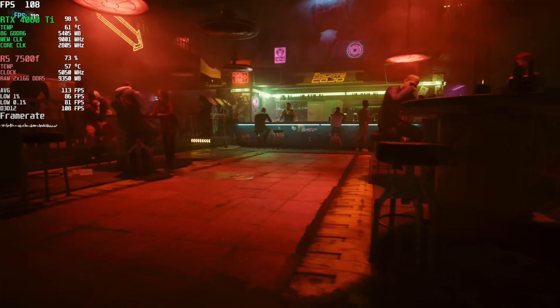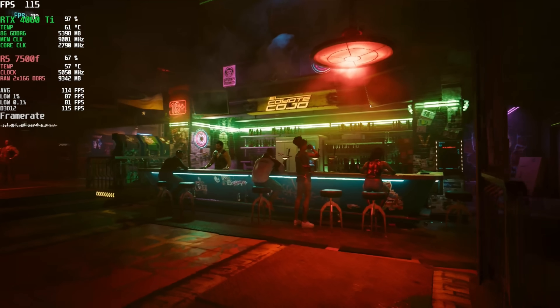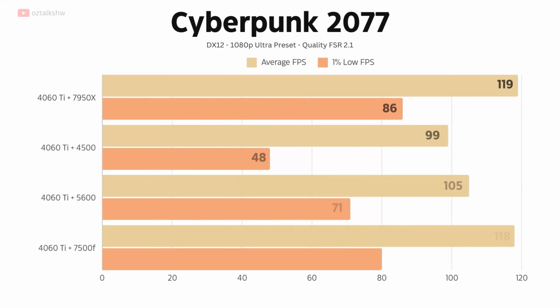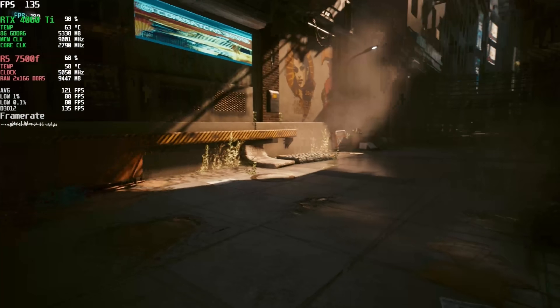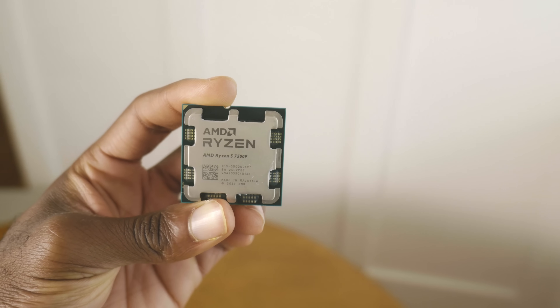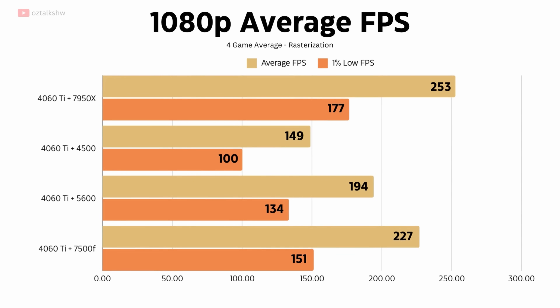And lastly, we have Cyberpunk 2077, a game that hammers both the CPU and the GPU. The 7500F is about 12% faster than the 5600 with better 1% lows overall. It rivals the 7950X on average, but has worse 1% lows, meaning the 7950X offers a smoother experience overall. On average, the 7500F is 17% faster than the 5600 and only 11% slower than the 7950X in the games tested. Now take this with a grain of salt because I only tested 4 games, but it does lead us to believe that this processor is a tier faster than its predecessor.